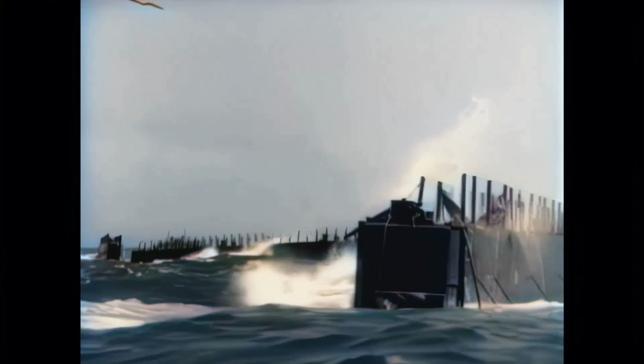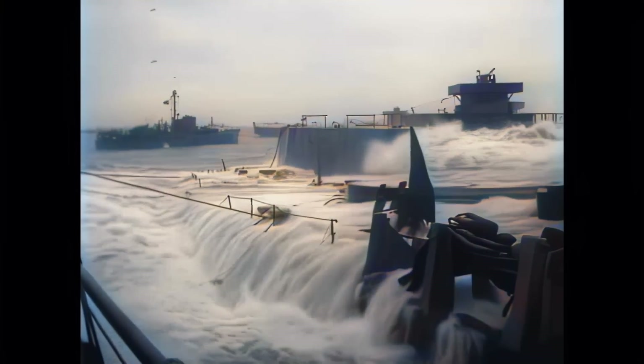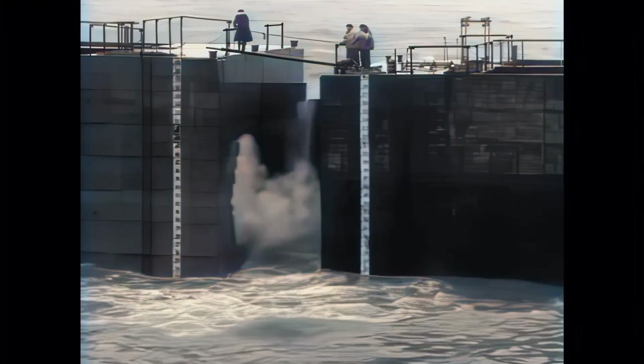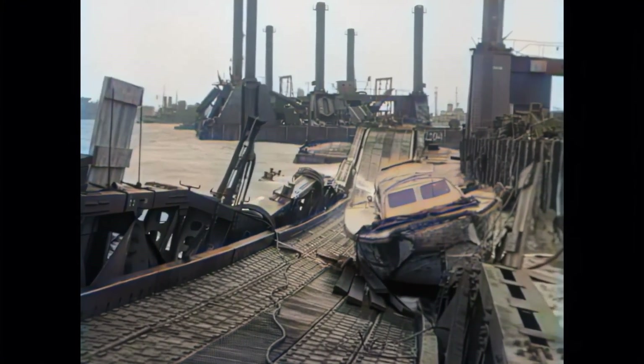Two weeks after D-Day, on the 19th of June 1944, a severe storm hit the coast of Normandy which lasted for four days. As a result, the American Mulberry A harbour was largely destroyed, whereas the British Mulberry B survived.